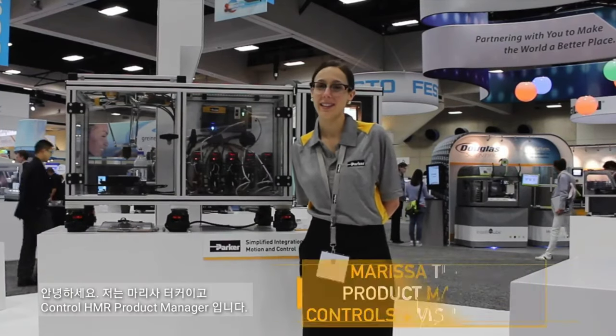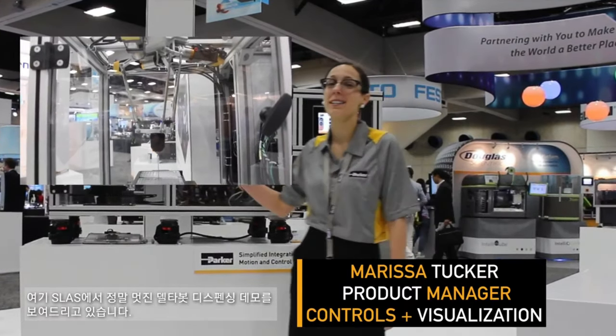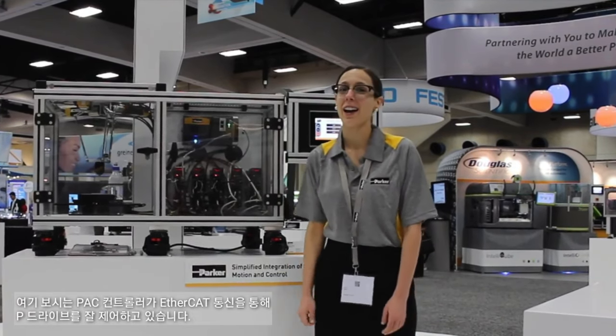Hello, my name is Marissa Tucker. I'm the Product Marketing Manager for controls and HMI, and I'm here at SLAS showing our really cool Delta Bot dispensing demo. We have our PAC controller coordinating with our P-drives over EtherCAT, and our PAC terminal communicating as well.